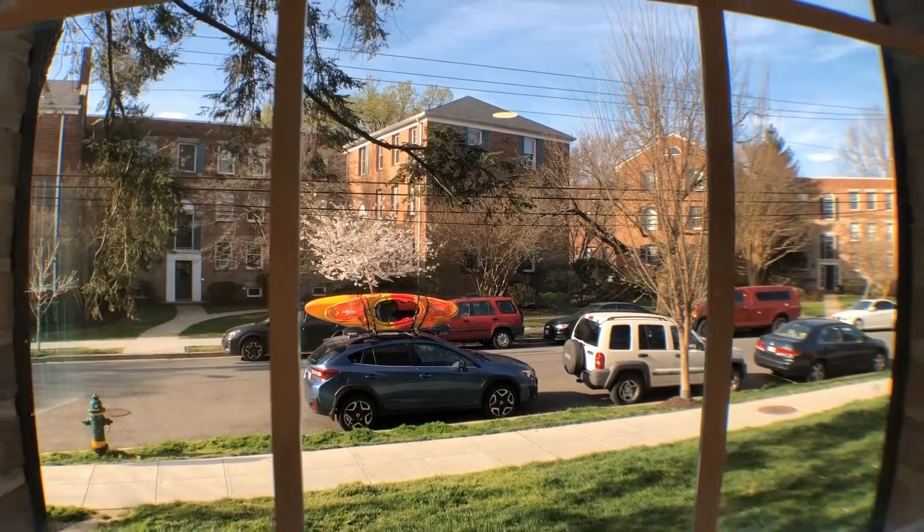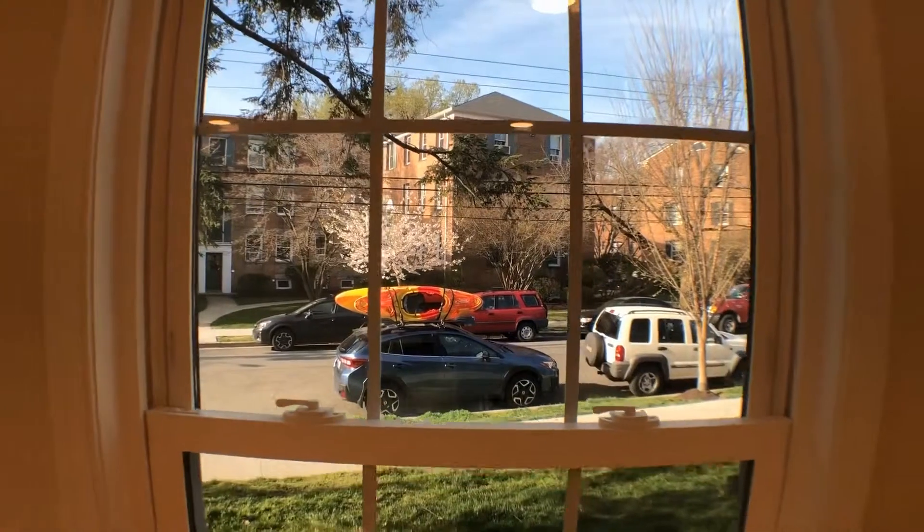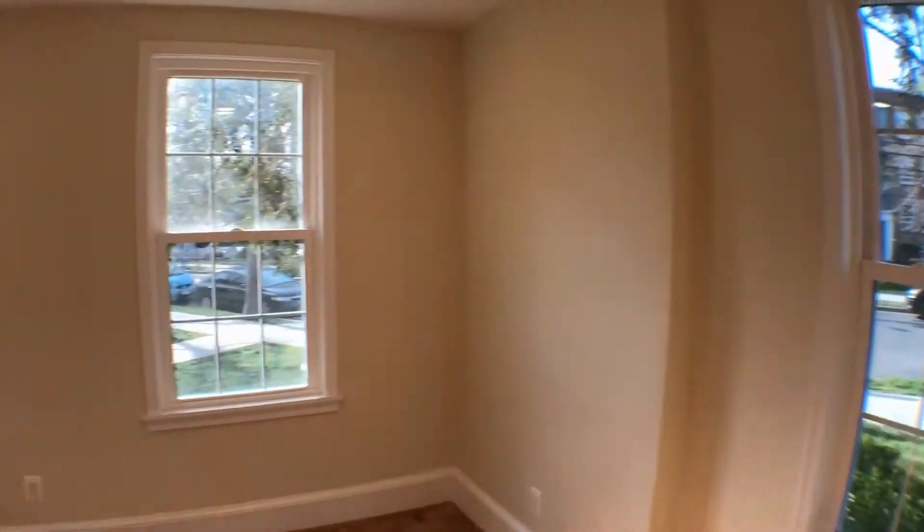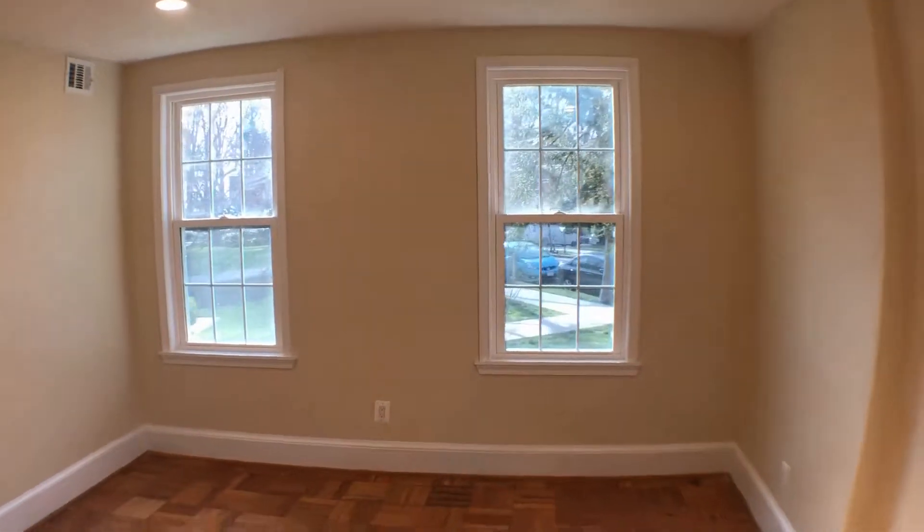Welcome to 2717 Ordway Street NW Unit 1. This is a video walkthrough of a newly renovated one-bedroom apartment in Cleveland Park.